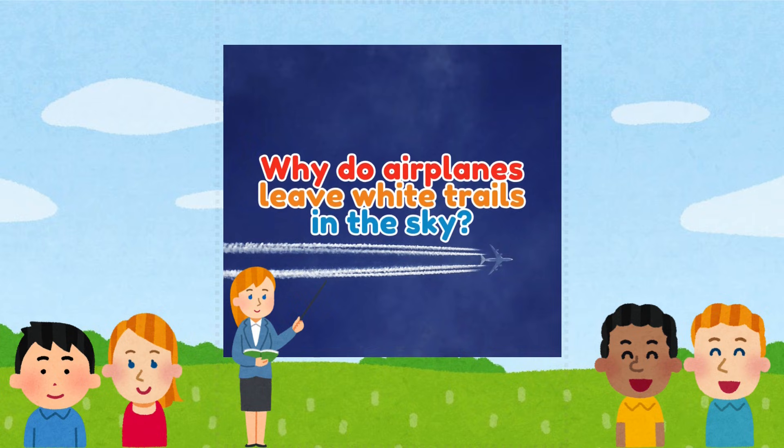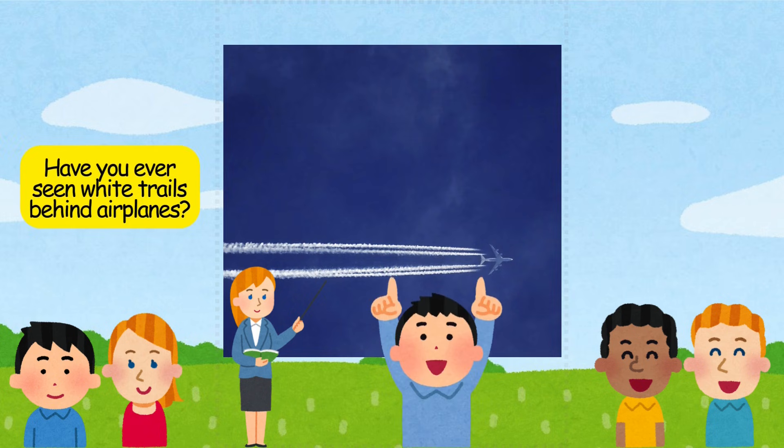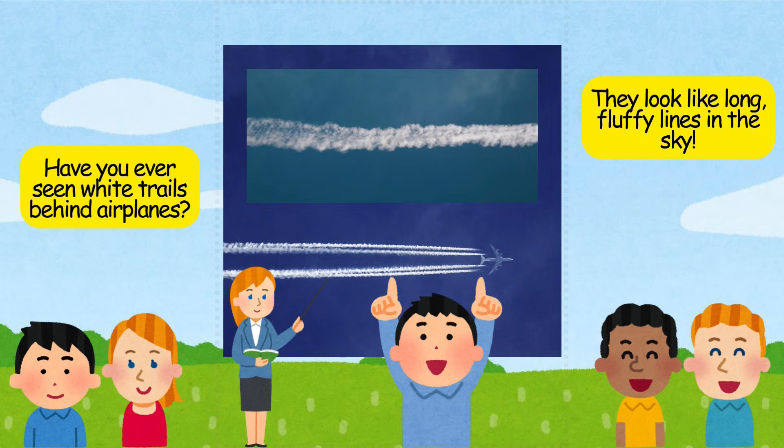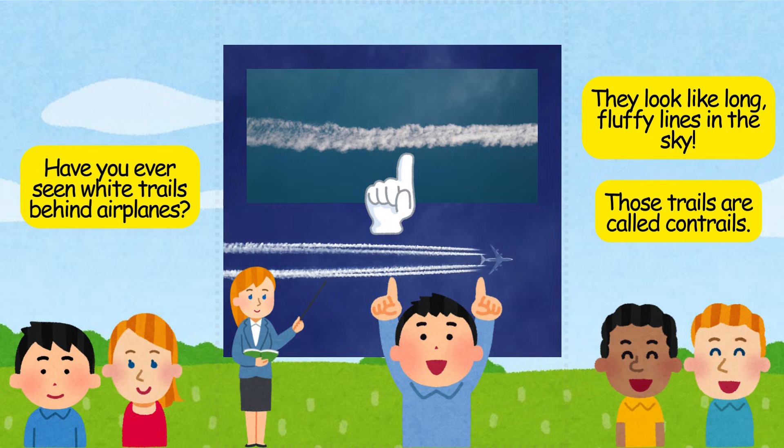Why do airplanes leave white trails in the sky? Have you ever seen white trails behind airplanes? They look like long, fluffy lines in the sky. Those trails are called contrails.